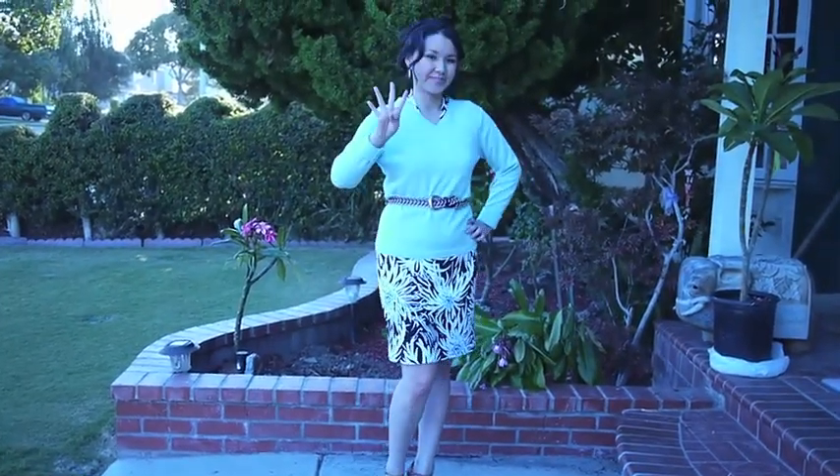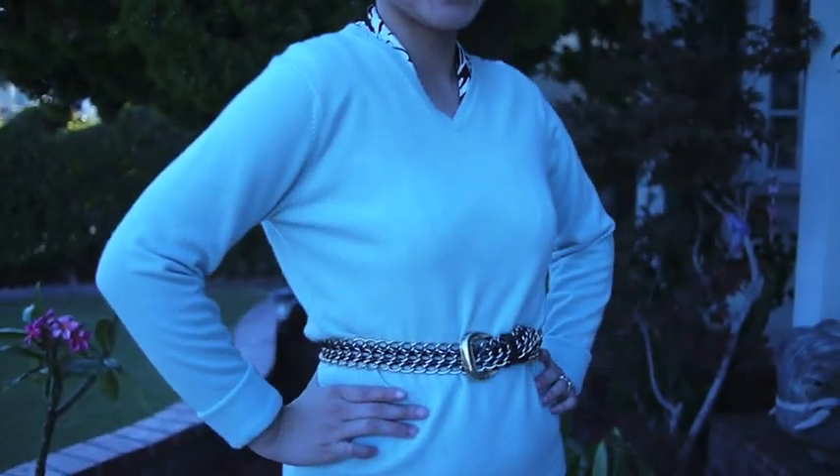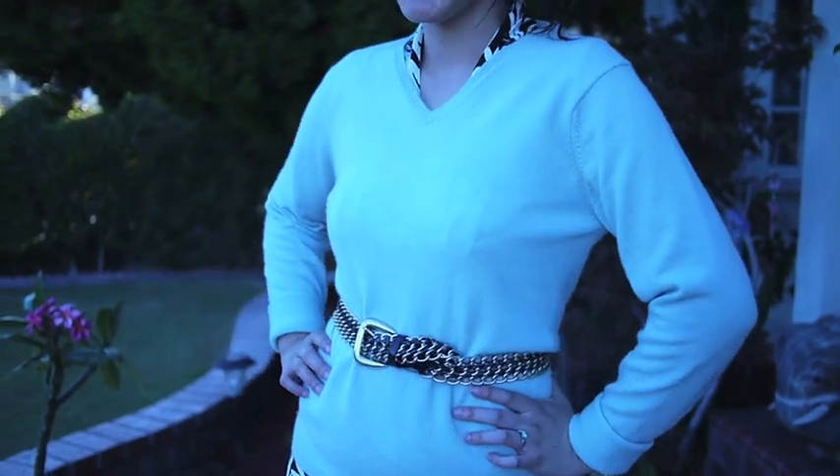Here's look four! The final look and now we've turned our dress into a skirt. I topped it off with a seafoam green wool sweater and also some gold vintage earrings that I thrifted, and I added a golden black belt to add some edge to the look.